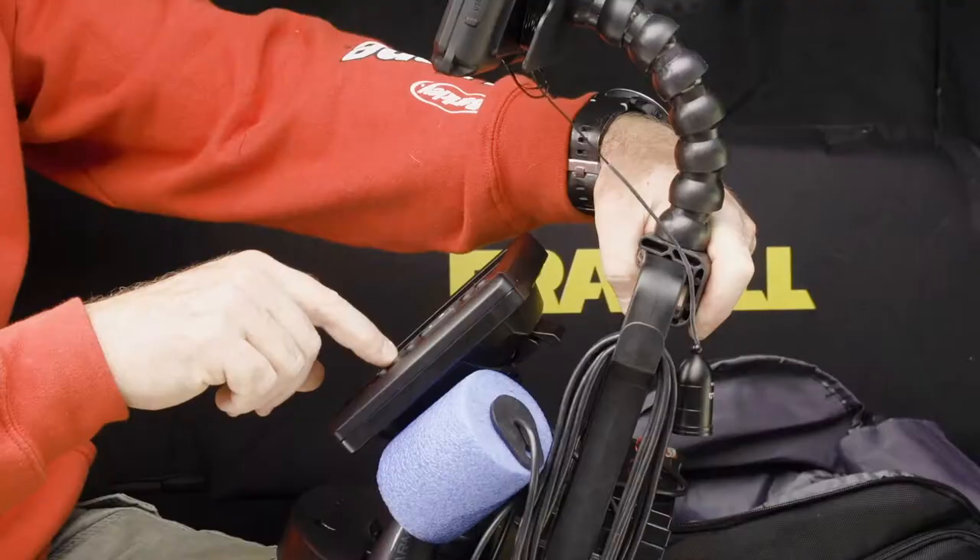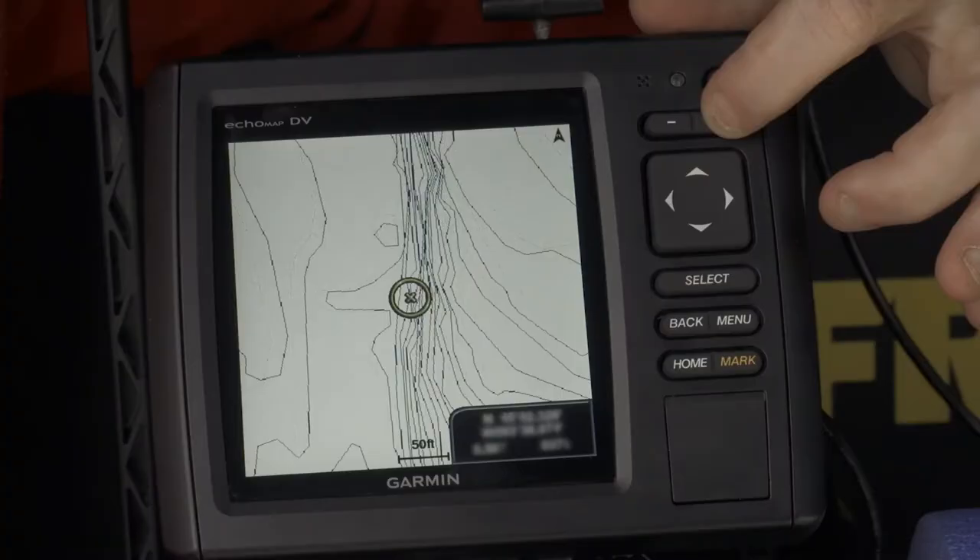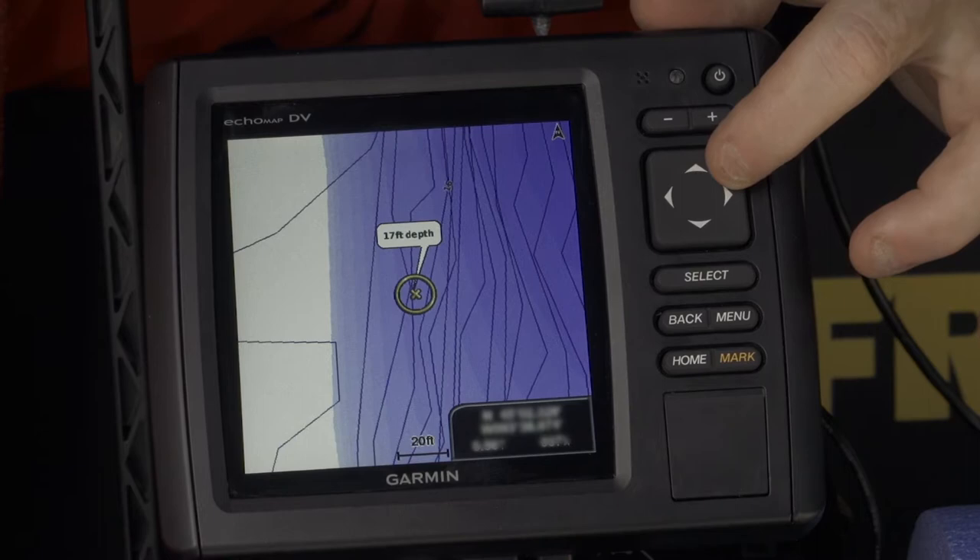Forgive me for still being blown away by units like the Garmin Ecomap that combines sonar with contour mapping. Look at this — mapping to one foot?